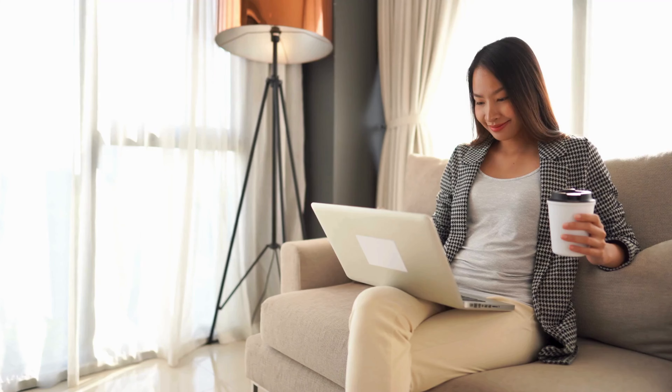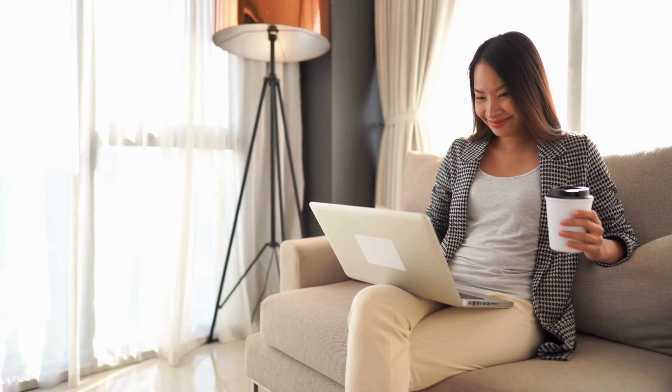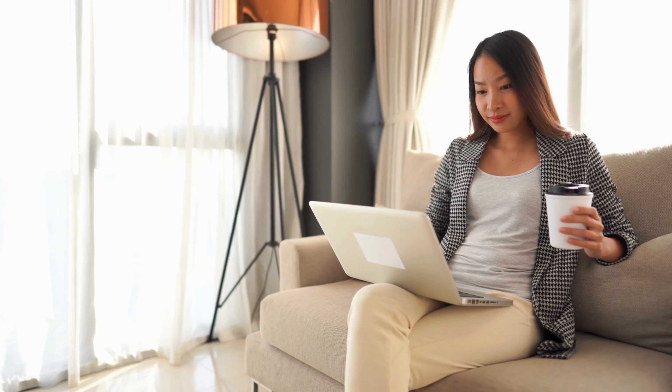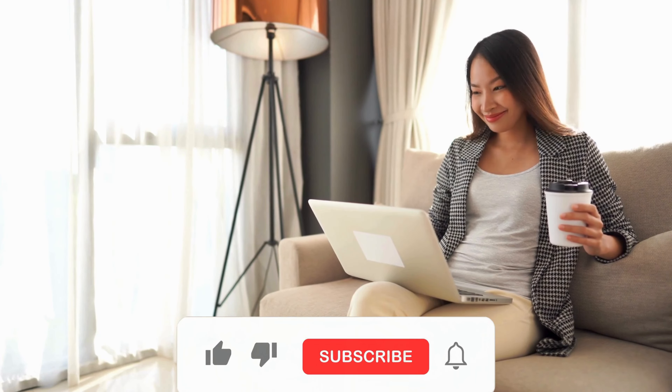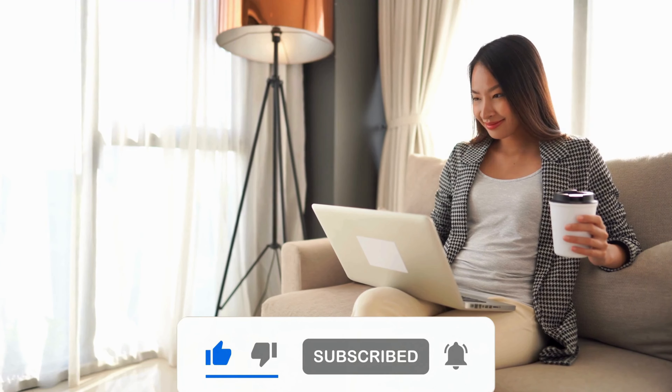Stay tuned for more tips and tricks on managing your mobile device effectively. Thanks for sticking with us through the guide. If you found it helpful, don't forget to hit that like button and subscribe for more useful content. And if everything worked out smoothly for you, or if you've got any questions, drop us a comment below. We love hearing from you and are here to help with any hiccups along the way. Until next time, take care.